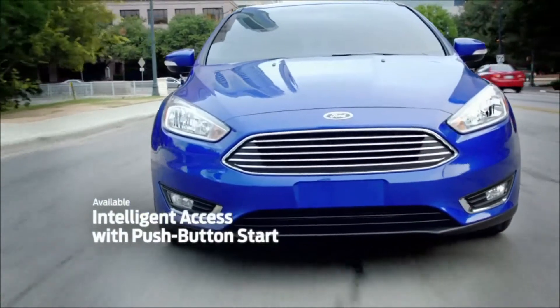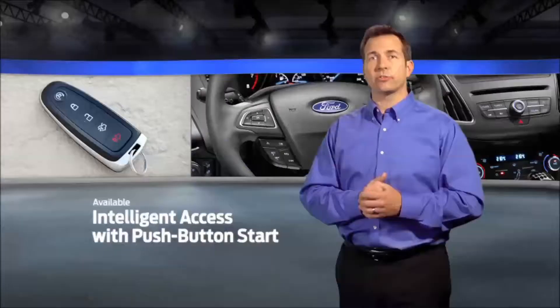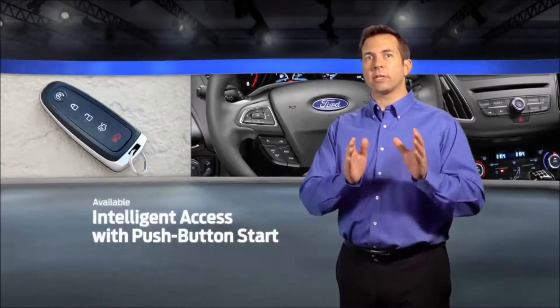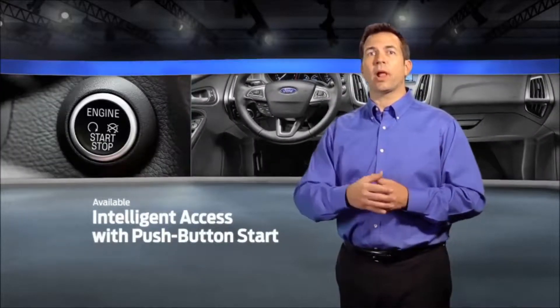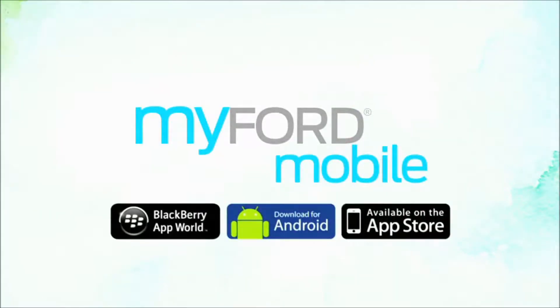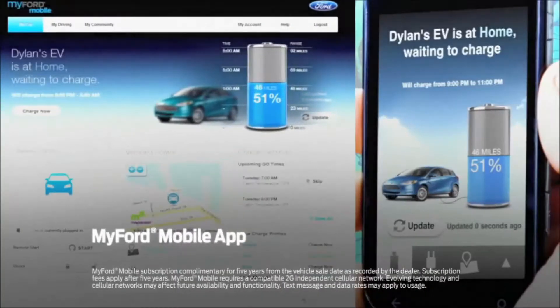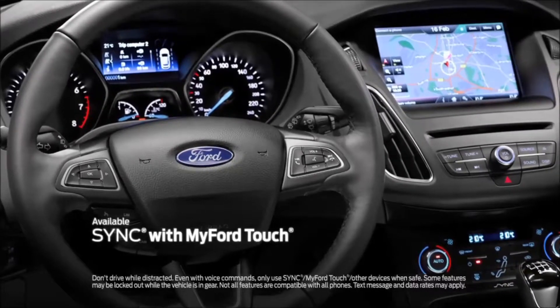Available Intelligent Access with Push Button Start allows the vehicle to be unlocked and the engine started without having to reach for a key. As long as the Ford Intelligent Access Key is in the vehicle with you, starting the engine is as simple as applying the brake pedal and pushing the start button. MyFord Mobile app is standard on the Focus Electric and allows you to monitor and schedule the charging of your vehicle from just about anywhere. Sync, the voice-activated technology that helps you keep your eyes on the road and hands on the wheel, now comes standard on all models and is also available as Sync with MyFord Touch.